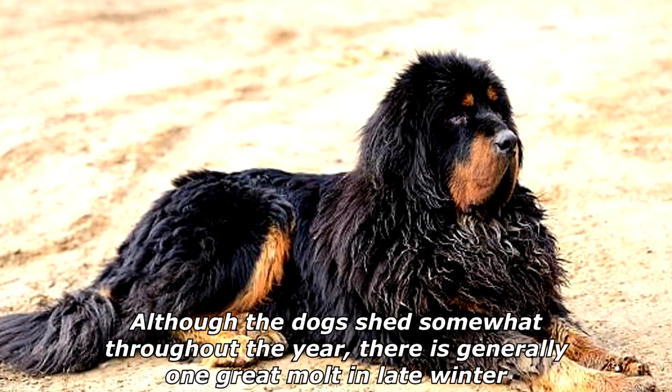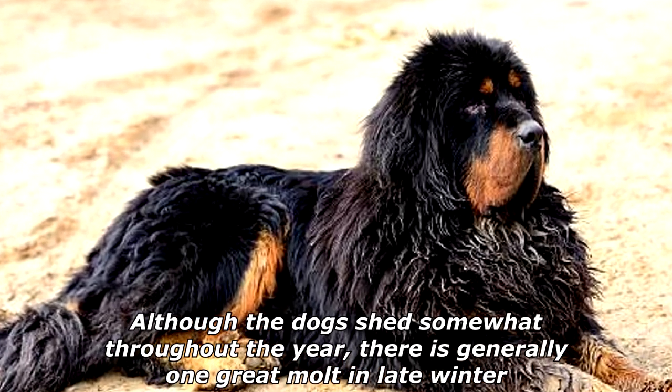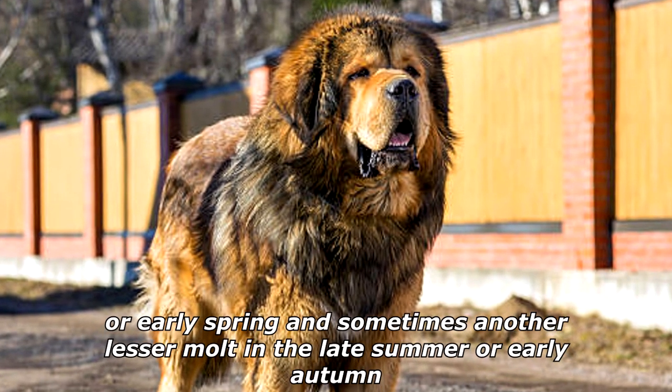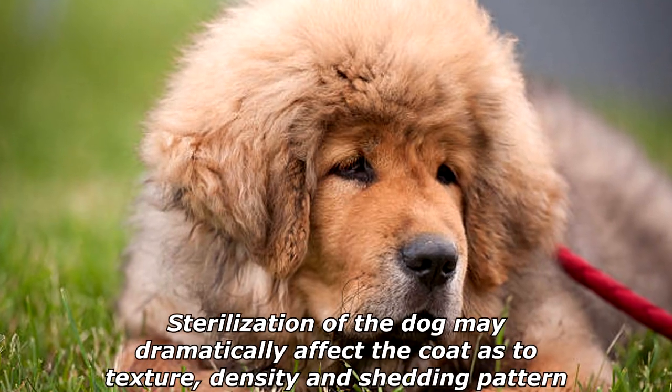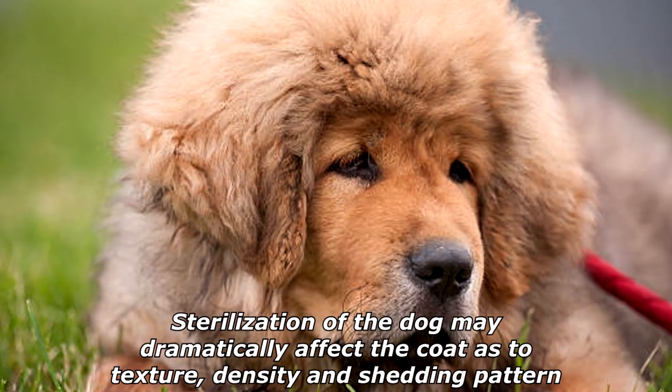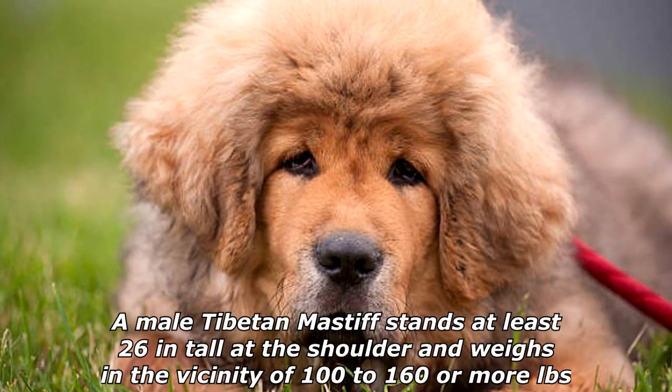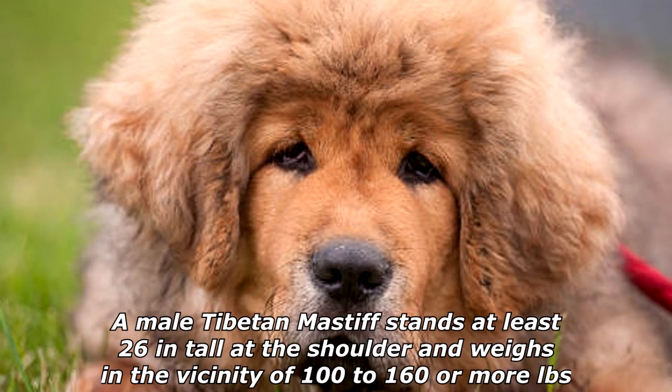The coat, whatever its length or color, should shed dirt and odors. Although the dogs shed somewhat throughout the year, there is generally one great molt in late winter or early spring, and sometimes another lesser molt in the late summer or early autumn. Sterilization of the dog may dramatically affect the coat's texture, density, and shedding pattern.